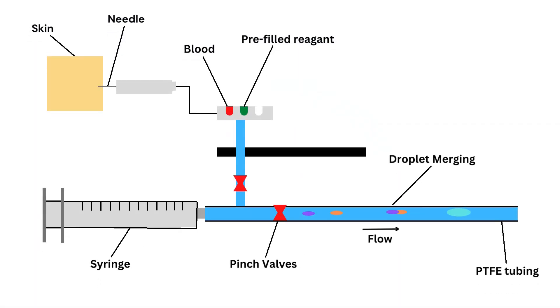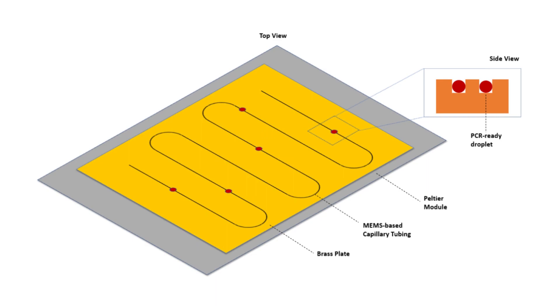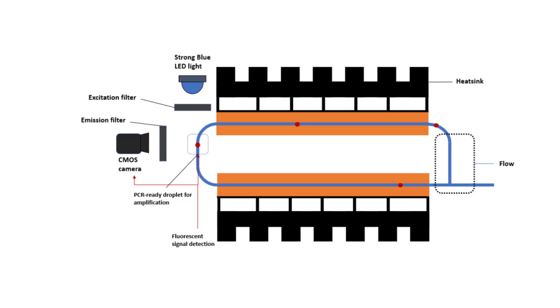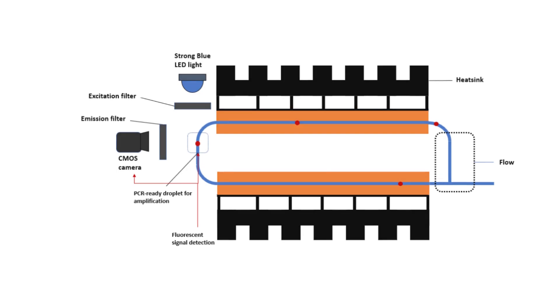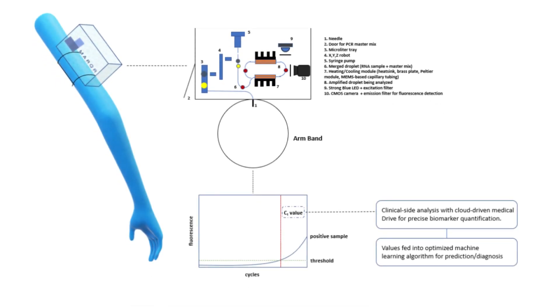Starting with pipetting a reagent droplet from a solution stored in conventional microplates, patient DNA — extracted by a needle into the epidermis for a small, safe blood sample — is merged into the reagent, then transported through a reusable capillary, which flows through two areas kept at different constant temperatures by heat sinks, rotating the fluid. Fluorescent detection is then performed by a system of LEDs and a CMOS USB camera, which utilizes an image sensor to register visible light as an electronic signal for further processing.